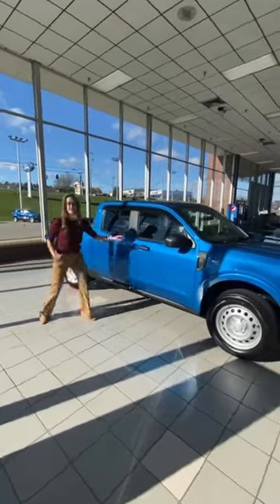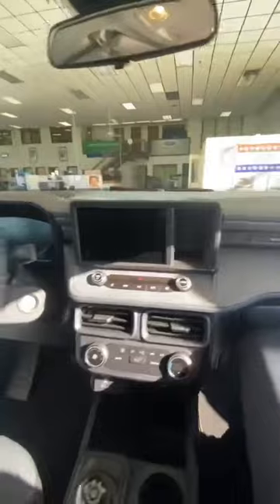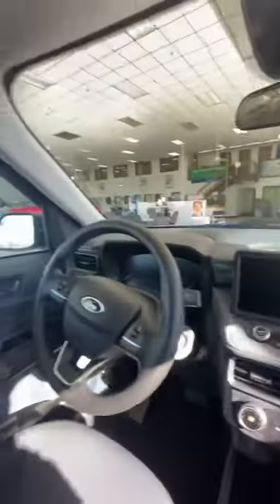Let's take a look at the interior. The small touches that are inside here are absolutely amazing. You have your eight-inch touchscreen, the blue oval all over the place, your turn dial, and different modes that you can change your drivetrain in.